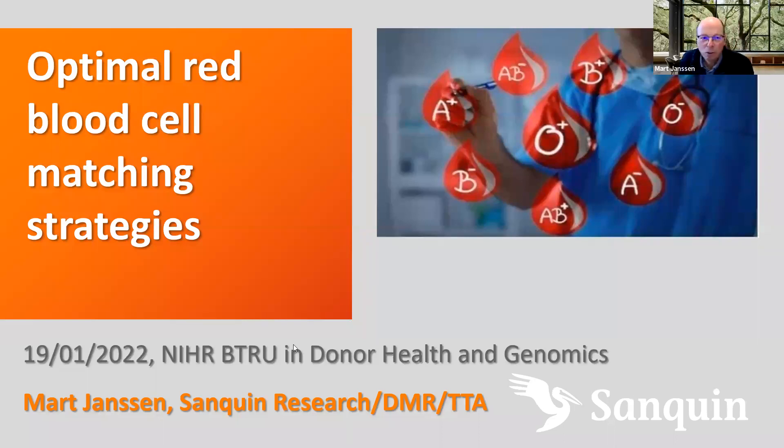Thank you, Emmanuel. My talk is going to be about optimal red blood cell matching strategies, something we have been working on for the last couple of years. I've been a principal investigator for the transfusion technology assessment department of Sanquin for about 10 years. I develop statistical and mathematical models to support decision making.